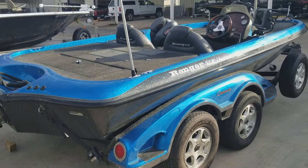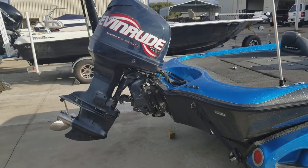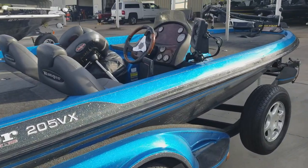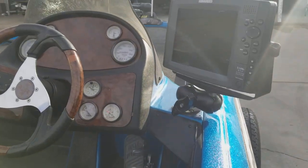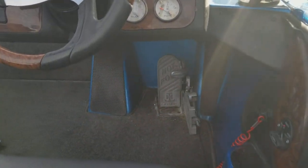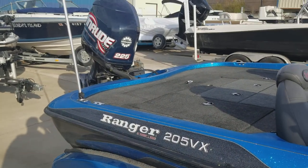Got a 2004 Ranger 205 VX with a 225 Evinrude — it does have around 700 hours on it. It's a very clean boat. Got a Humminbird 1198 GPS side imaging, pro trim, hot foot, custom cover, and a power pole pro.